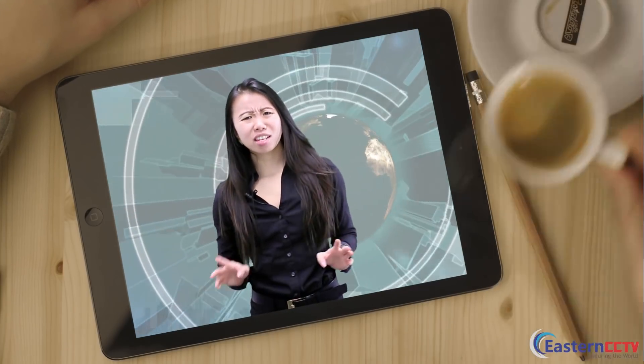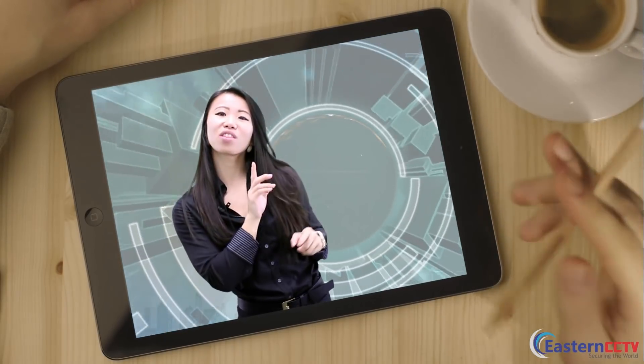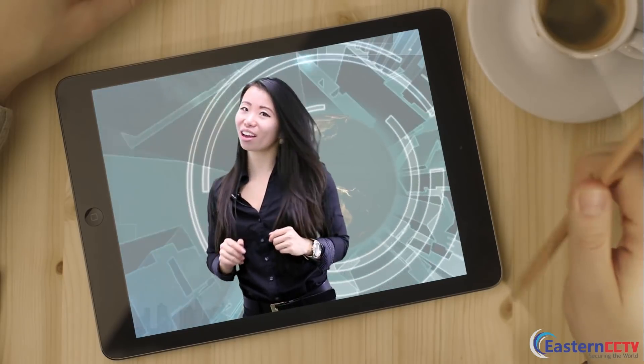Wait, don't skip over this video. If you do, you'll be throwing away the best opportunity to grow your business with Eastern CCTV surveillance products.